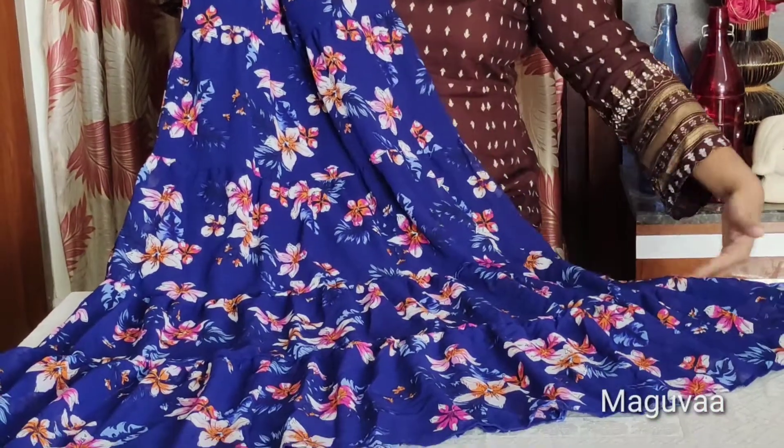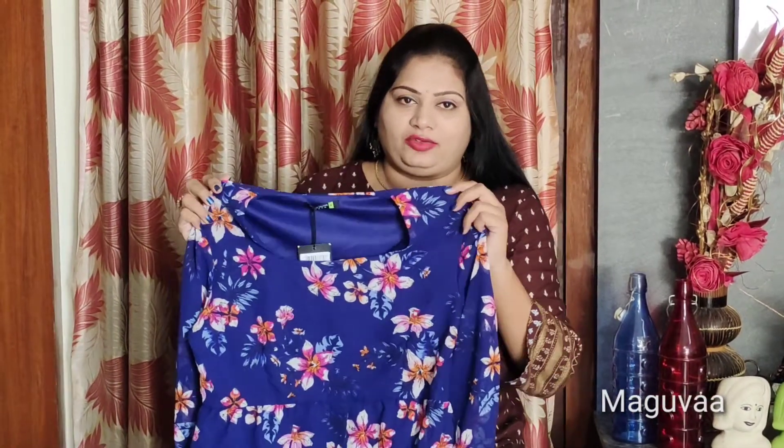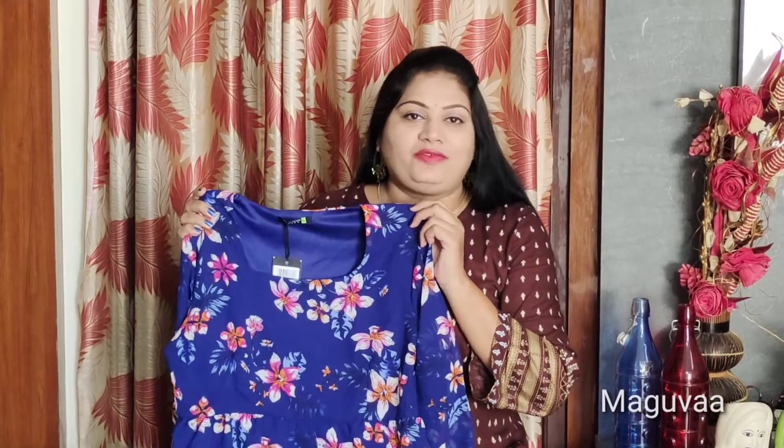It has a very beautiful dress with a very nice color. It has a crepe kind of fabric with lining. In the sale, the dress is $489.